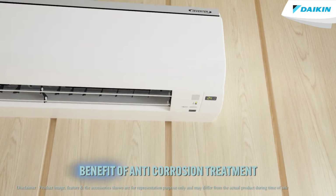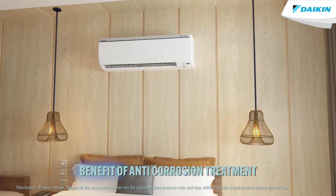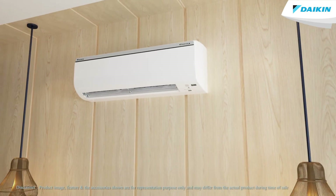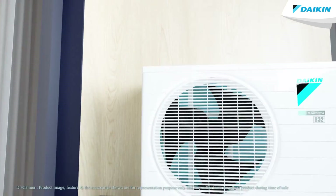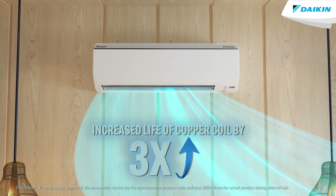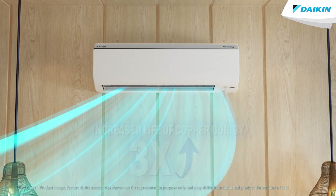Now, let us talk about the benefits of anti-corrosion treatment. Longer life of copper coil and air conditioners due to lowering corrosion impact. The durability of copper coil indoor and outdoor units extends the lifetime of air conditioners by making the indoor and outdoor coil corrosion resistant.